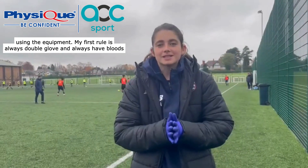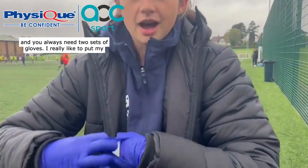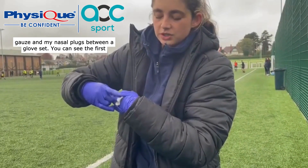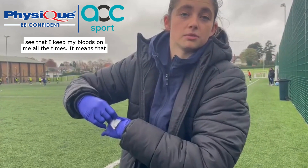My first rule is always double glove and always have bloods on you. What I mean by that is medics will always have gloves on and you always need two sets of gloves. I really like to put my gauze and my nasal plugs between a glove set. So you can see the first glove set is to protect myself, the second to protect the player, and you can see that I keep my bloods on me all the time.